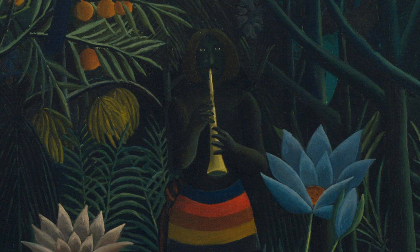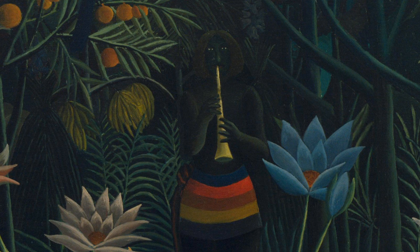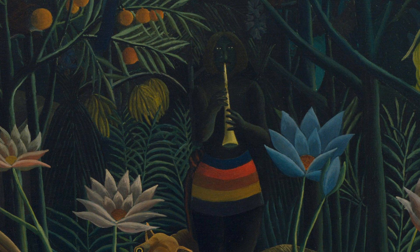A woman with brown hair and brownish-black skin stands just to the right of center. Her figure is almost lost within the depths of the jungle, except for the whites of her eyes as she stares out at the viewer, the golden flute she plays, and her short skirt with horizontal blue, red, brown, yellow, and gray stripes.